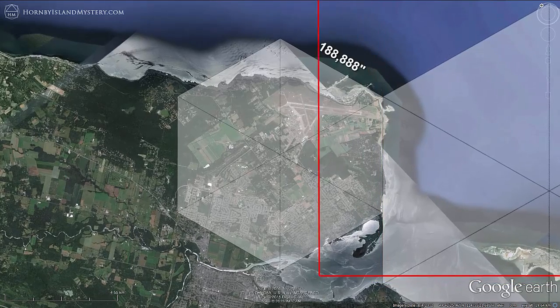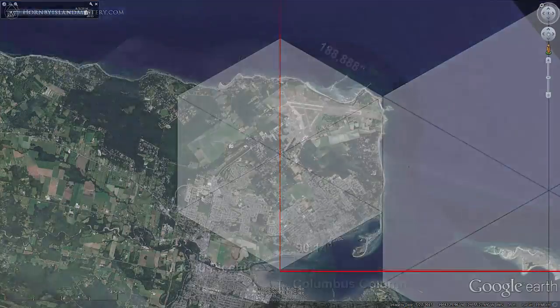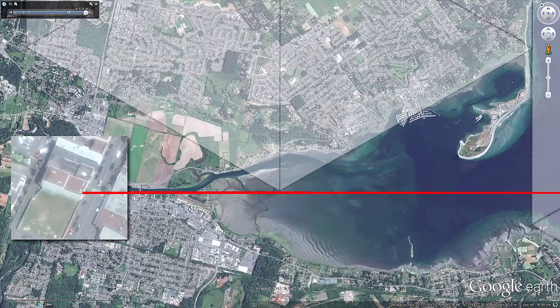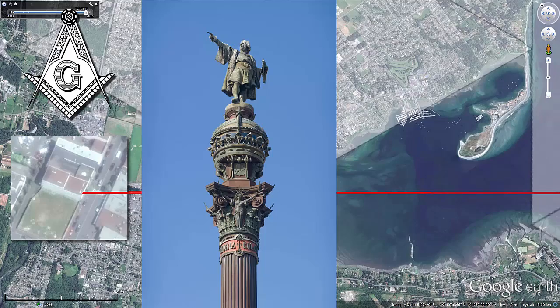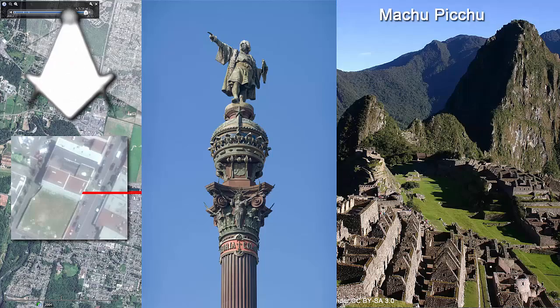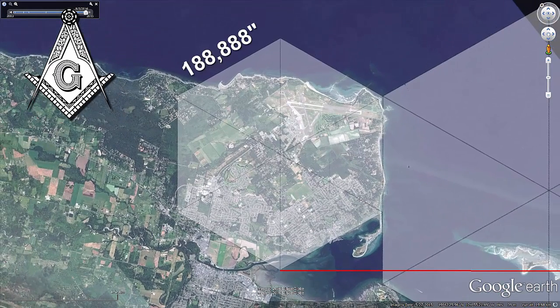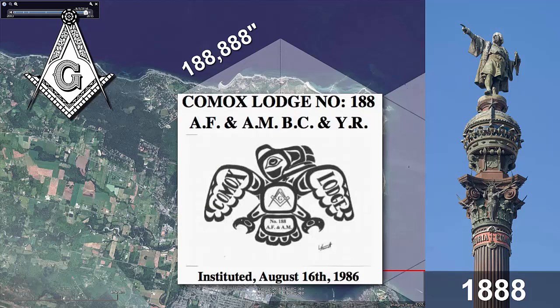We'll anchor our lines on the apex of this hexagon while showing just how close they are to being at a right angle to one another. Extending the line from Machu Picchu through the apex, it comes to the headquarters of the Comox Valley Masonic Lodge, thereby defining the hexagon by the Columbus Column, by Machu Picchu, by the Freemasons, and by the repeating eights in the 188,888-inch side length. Notably, this lodge happens to be number 188, and the Columbus Column opened to the public in 1888.